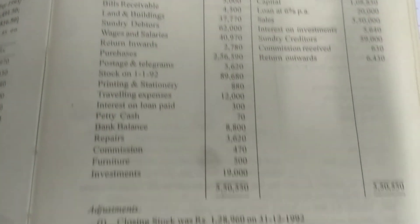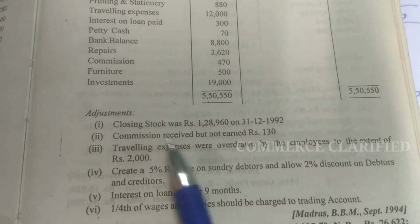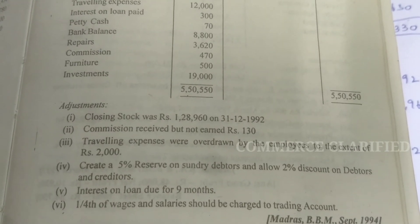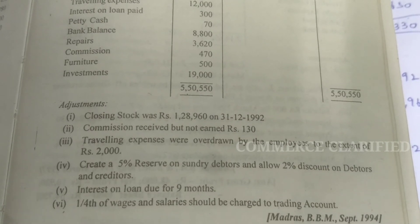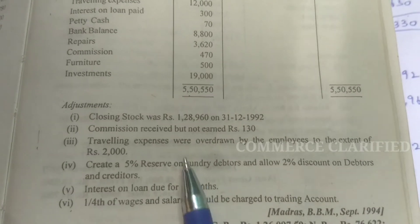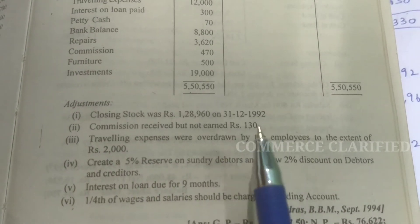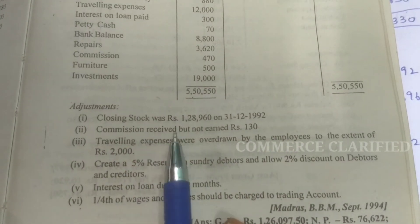They have given debit balances and credit balances with 6-7 adjustments. The first adjustment is closing stock — you all know what to do with closing stock. The next adjustment is commission received but not earned. The commission was received, but the work or job is not yet complete — so it is not yet earned.